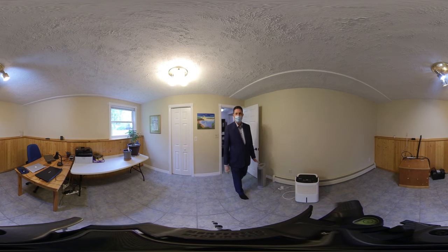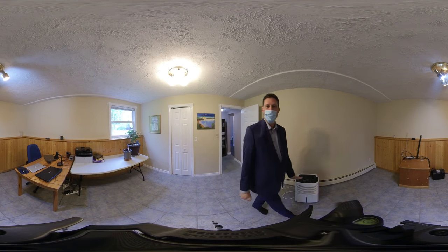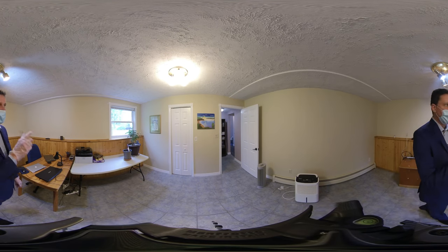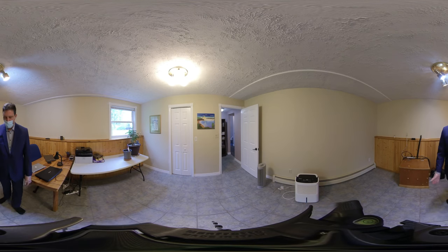Lastly, we have this room here, which can easily be used for an office, bedroom, games room, or crafts room. You've got nice views out to the backyard, you can see the deck, and you have ceramic floors.